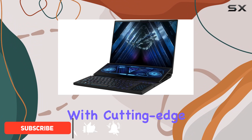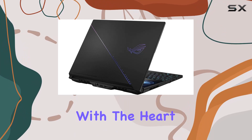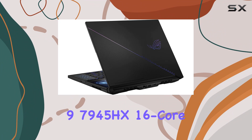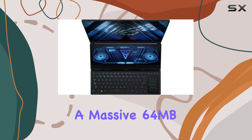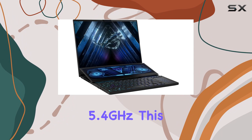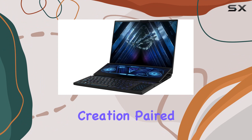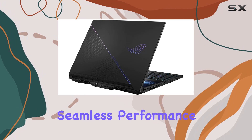Packed to the brim with cutting-edge hardware, this beastly machine is ready to redefine your gaming experience. Let's start with the heart of this powerhouse, the AMD Ryzen 9 7945HX 16-core processor. With a massive 64MB cache and clock speeds ranging from 2.5GHz to a blazing 5.4GHz, this processor is tailor-made for elite gaming and content creation. Paired with Windows 11 Pro, it's a match made in heaven for seamless performance.